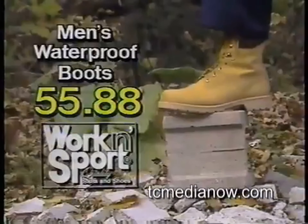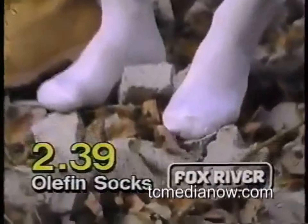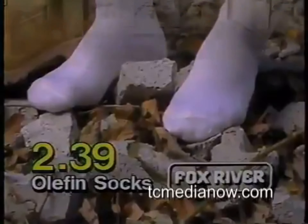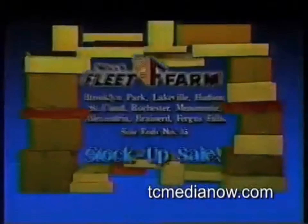And these men's waterproof leather boots with padded collar are just $55.88. And keep your feet warm and comfortable with Fox River Oliphant socks, now only $2.39 a pair. So come in and watch our prices tumble, now during the stock-up sale at Mills Fleet Farm.